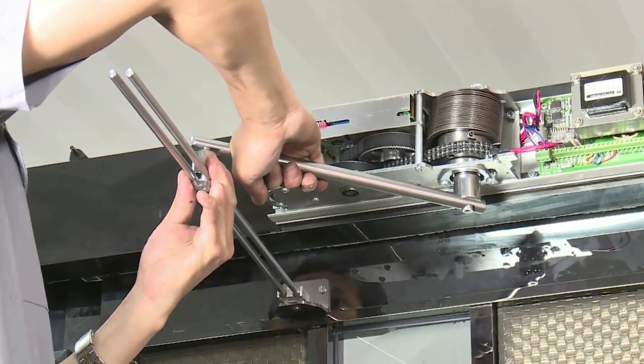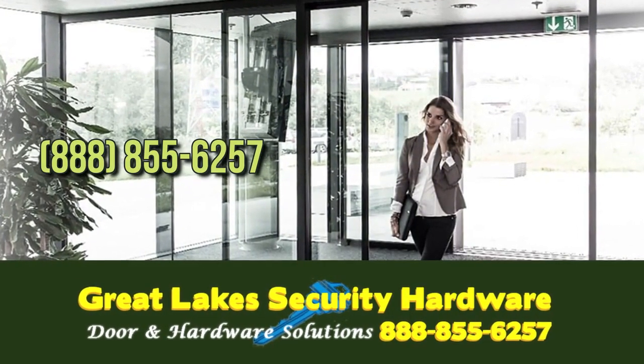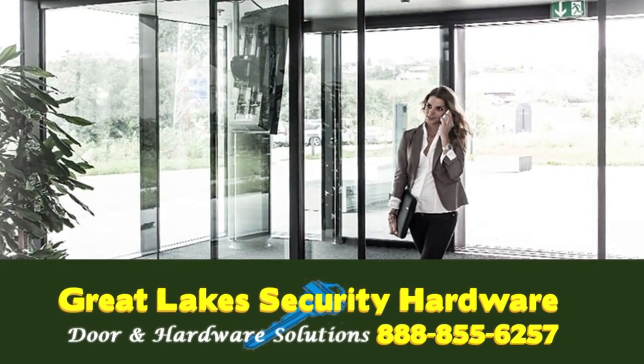Our certified specialists and salesmen can help you choose the right commercial automatic door for your business. Feel free to contact us at 888-855-6257.